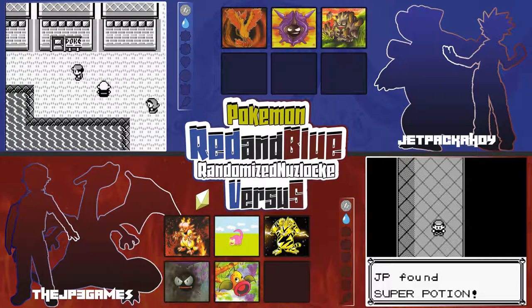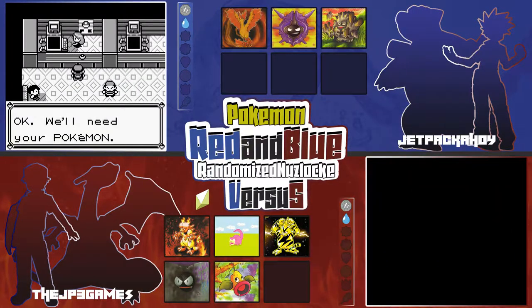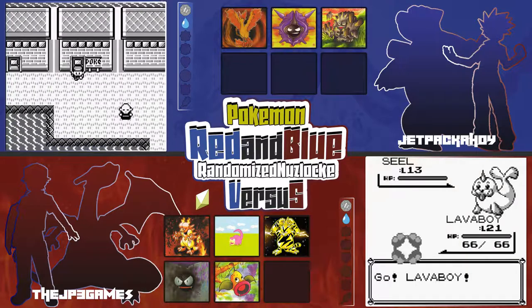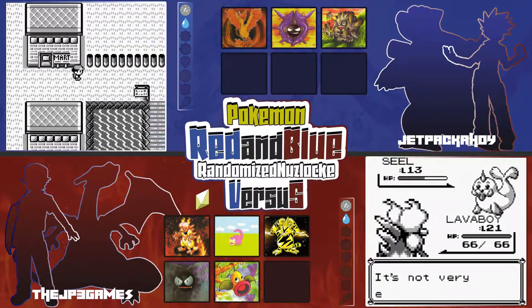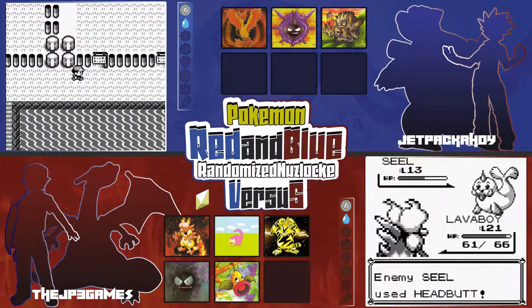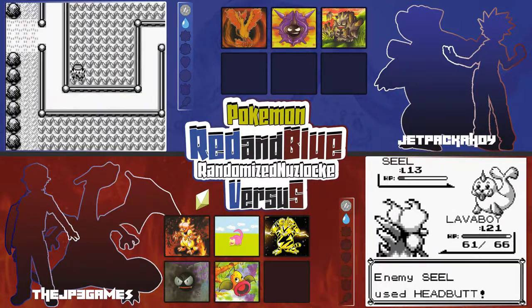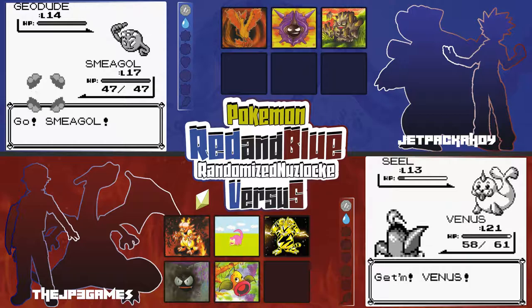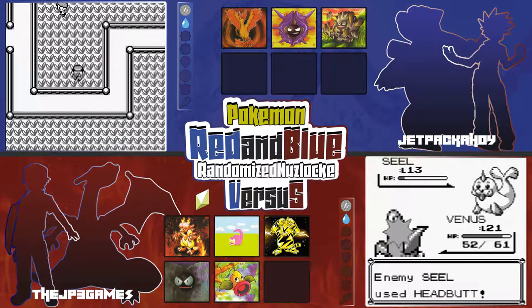I found a hidden Super Potion in the underground path — just randomly clicking A as I walk through. I do that every time. Now I'm in that route before Vermilion City and I can get an encounter — it's a Seel! I will take a Seel. Dewgong's not bad at all. I'll definitely train it up because it's got Headbutt and it'll learn Aurora Beam pretty early.